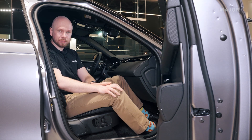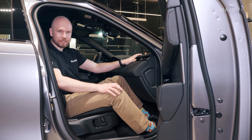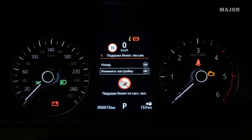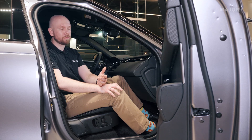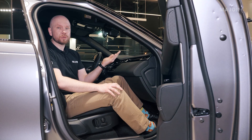Если вы перевозите ребенка на переднем пассажирском кресле спиной по ходу движения, вам необходимо отключить переднюю подушку безопасности. Для этого нужно зайти в бортовой компьютер в раздел «Настройки», затем раздел «Подушка безопасности», внести изменения и выбрать — включить или выключить подушку. Если вы её выключили, в случае ДТП она не откроется.